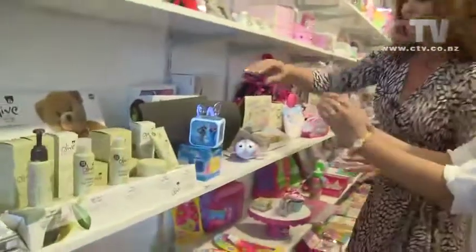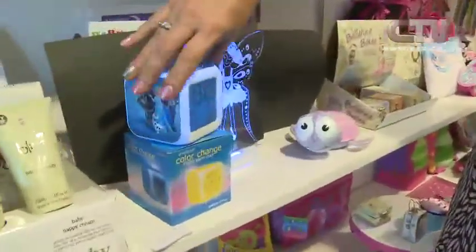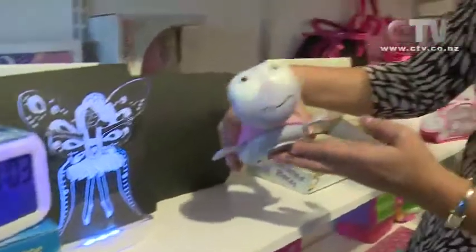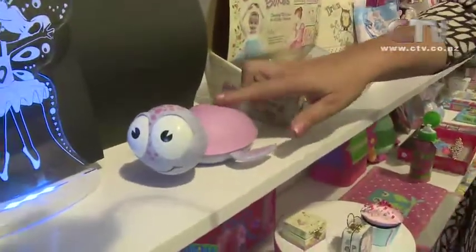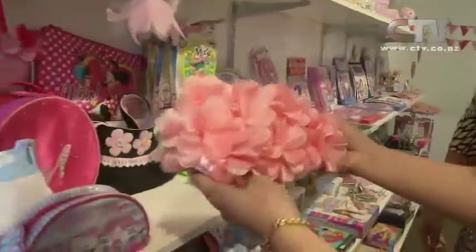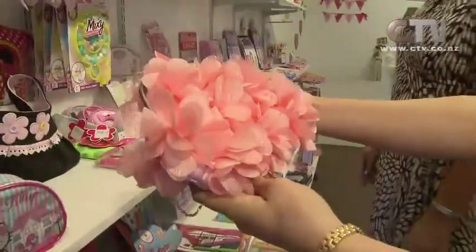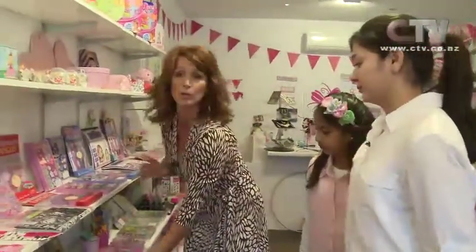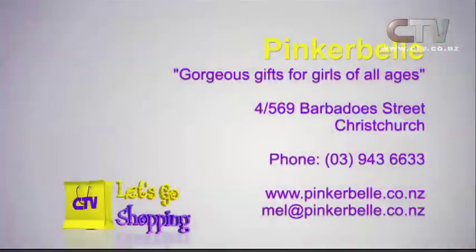These are night lights — Frozen night lights. Look at this: Frozen and it's a clock, colour changing. This is also a colour changing fairy night light. And look at the turtle — a sign of longevity, a beautiful present. Make your own bangles, make your own headbands — it's all here at Pinkerbell on the corner of Edgeware and Barbados. Gorgeous gifts for girls of all ages at 569 Barbados Street, Christchurch.